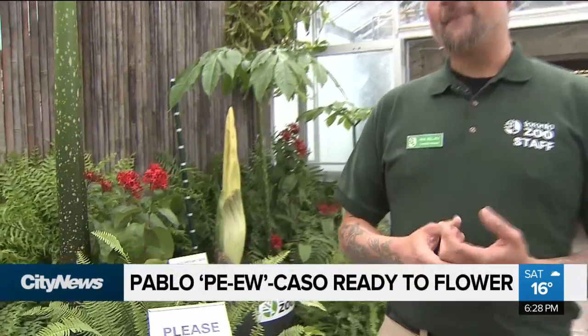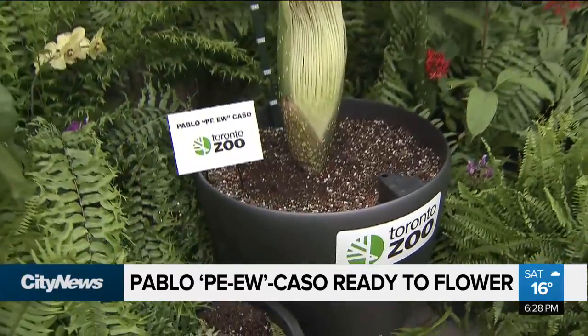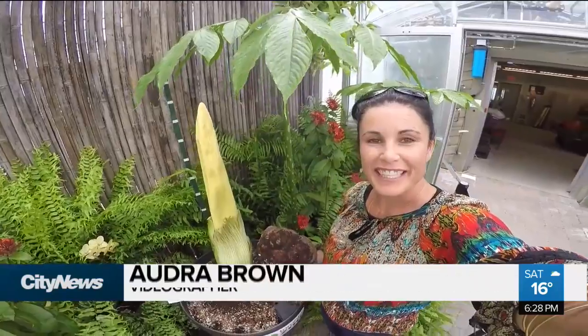There's a lot of excitement. This is the first corpse flower in the GTA that's about to flower. It is ahead of schedule by about four years. It's a big marvel in the horticultural world — one of the largest flowers in the world. It's from the island of Sumatra in Indonesia, and there's only been about 200 of them in the entire world ever flower. It's the fourth or fifth one in Canada to ever bloom, and this is our Pablo Piu-Casso.